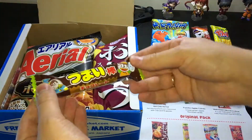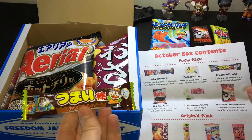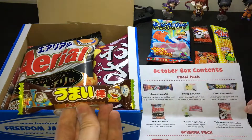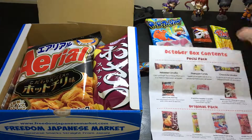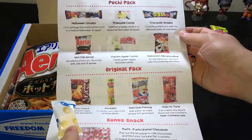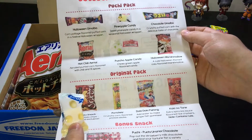What's that one? That one is chocolate Umiibo — crunchy popcorn with the delicious taste of chocolate. Chocolate — sounds delicious! Oh, what's that small sweet? That's our Puyo Puyo apple candy — chewy green apple flavored candy.